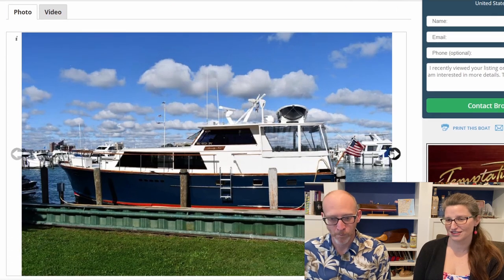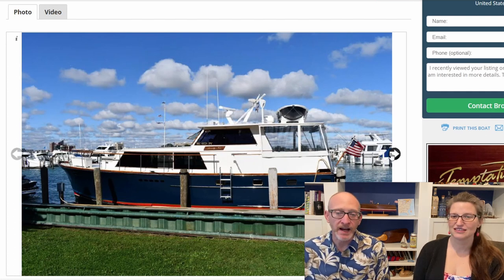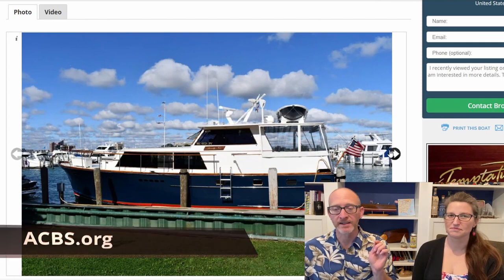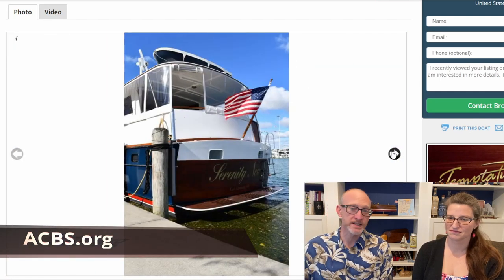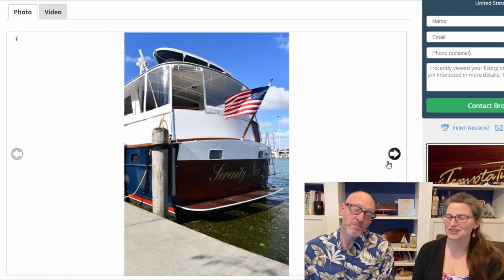Look at that dinghy up there — so cute. This actually hit my radar because the story of this boat was in the Antique and Classic Boat Society newsletter. I saw it with great interest, and then lo and behold, it wasn't listed for sale there, but I stumbled across it here on Yacht World. Serendipity — might have to rename it Serendipity.